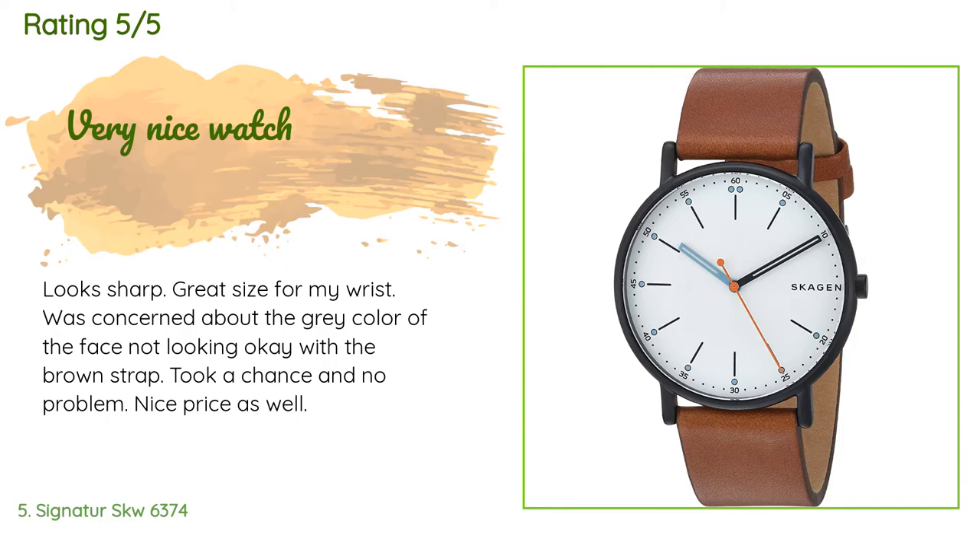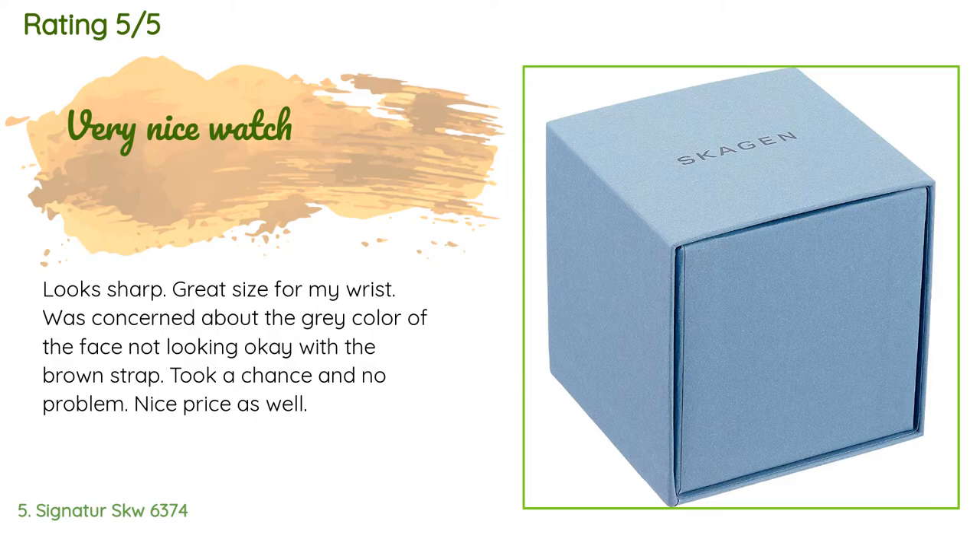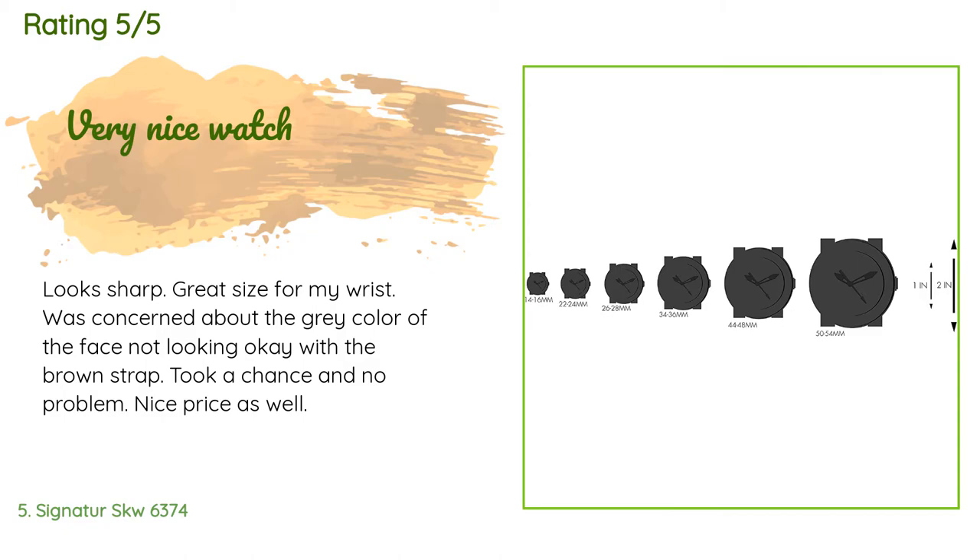A customer said: 'Looks sharp, great size for my wrist. I was concerned about the gray color of the face not looking okay with the brown strap, took a chance, and no problem. Nice price as well.' Another happy customer said: 'I love Skagen watches and their super low-profile face — this is no exception. Great looking, simple watch as it should be.'